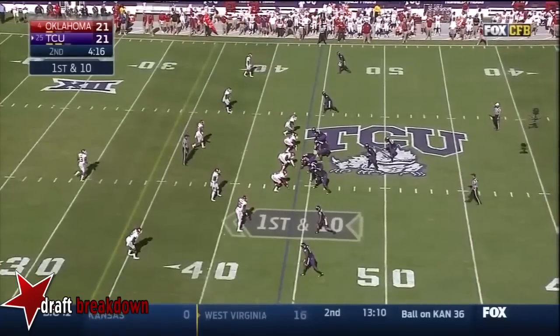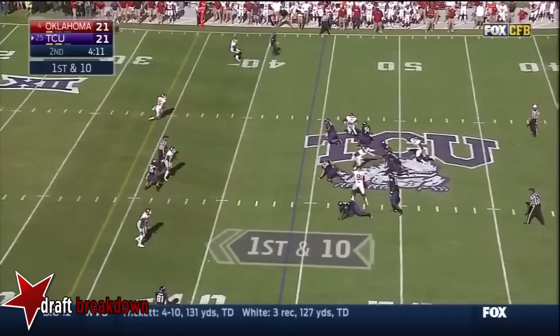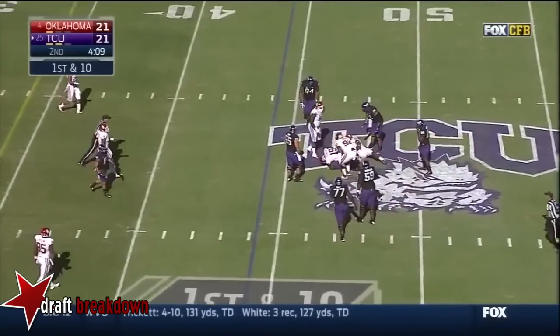Football at the OU 44. Boykin — pump fake — in trouble — and sacked.